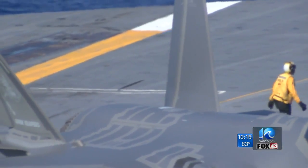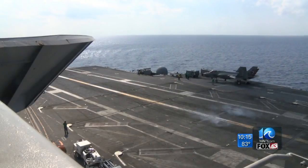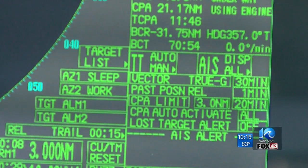Just last month, the F-35B launched for the Marine Corps. Last year, the Air Force unveiled the F-35A. The Navy says the F-35 is replacing the legacy F/A-18 Hornet.